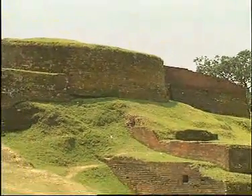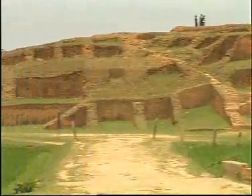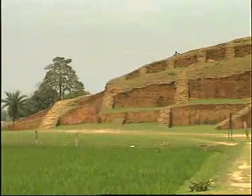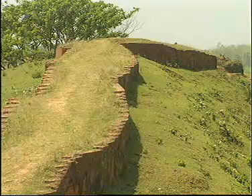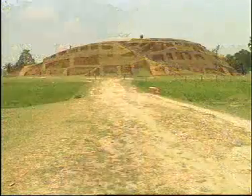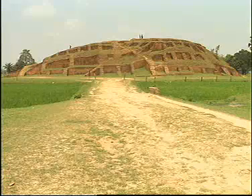Mahastangarh, on the western bank of river Karatoya, is the oldest archaeological site of Bangladesh. Archaeological evidences testify to the existence of Mahastangarh as far back as the 3rd century BC.